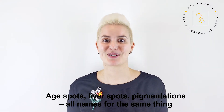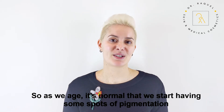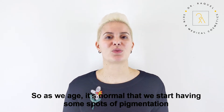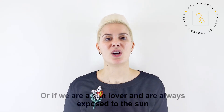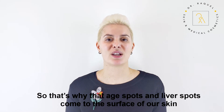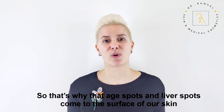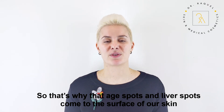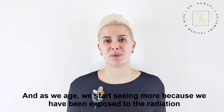Age spots, liver spots, pigmentation — these are all names for the same thing. As we age, it's normal to start seeing spots of pigmentation, especially if we're always exposed to the sun. That's why age spots and liver spots come to the surface of our skin — because we've been exposed to radiation over time.